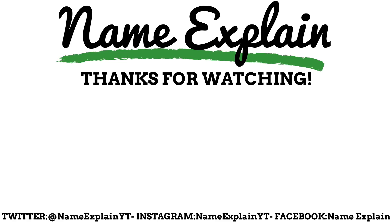Thank you so much for reaching the end of the video. Check out another video and subscribe to stay in the loop on all things Name Explain. You can find me on Twitter at NameExplainYT, on Instagram also at NameExplainYT, and on Facebook just search Name Explain. Hope you enjoyed this video — thank you all so much.